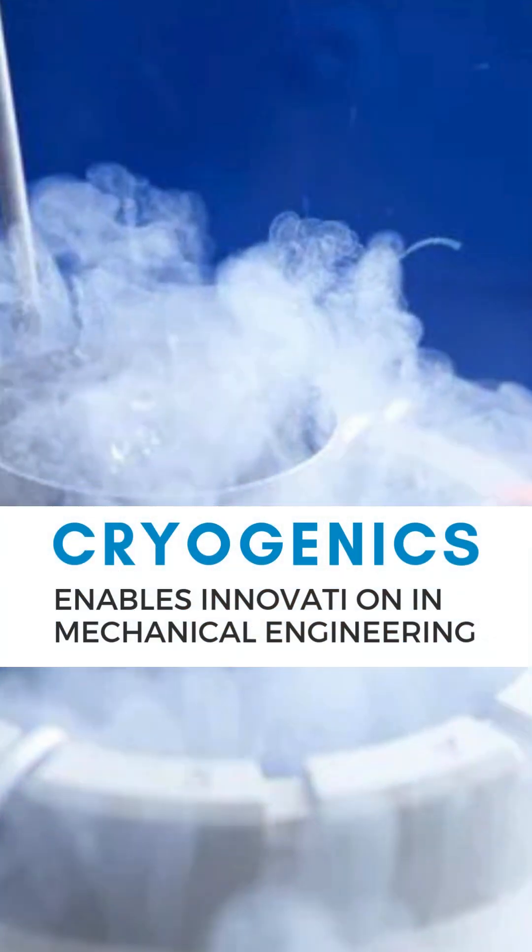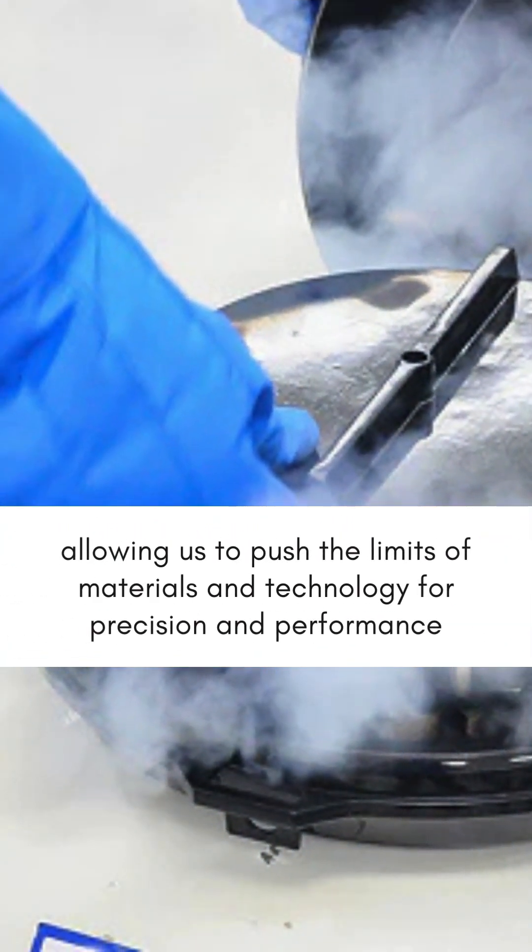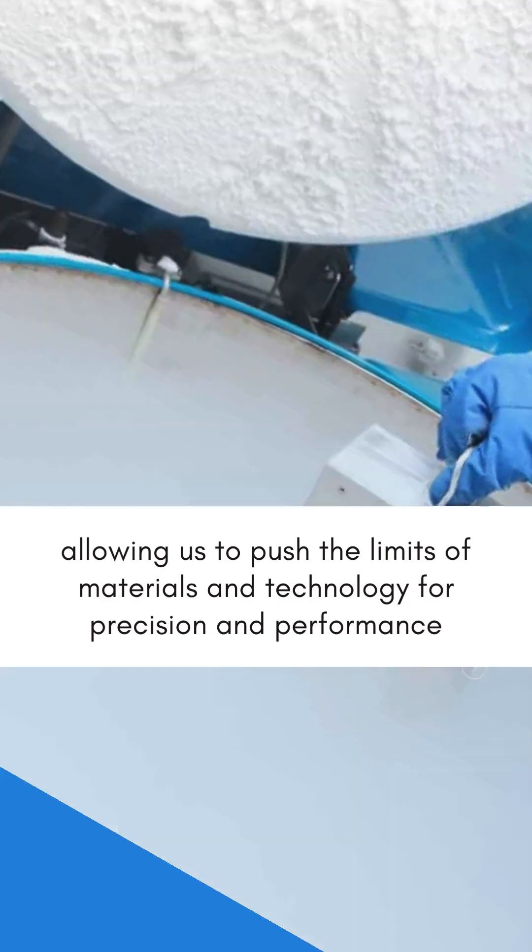Cryogenics enables innovation in mechanical engineering, allowing us to push the limits of materials and technology for precision and performance.